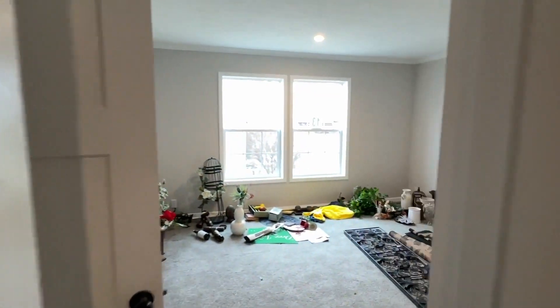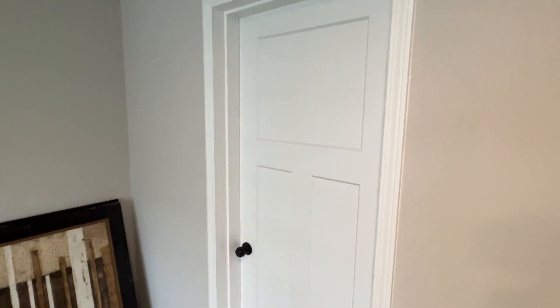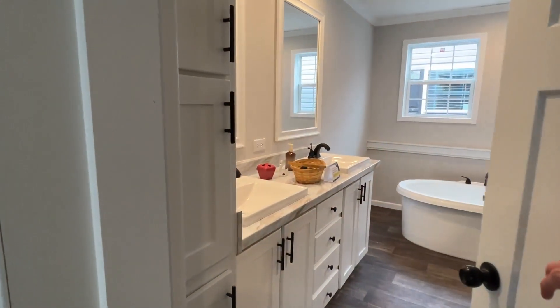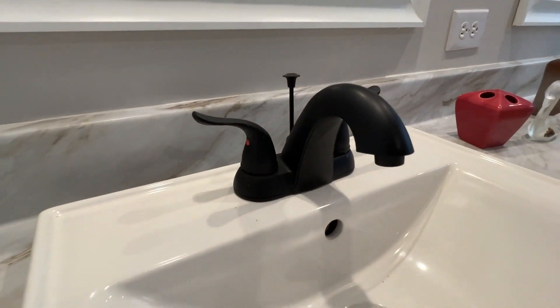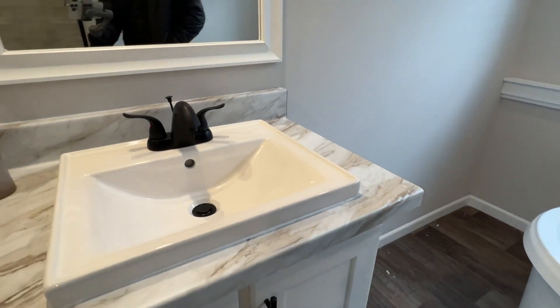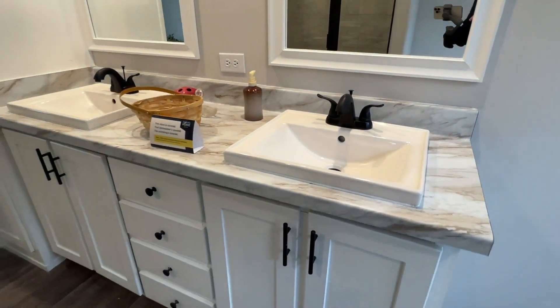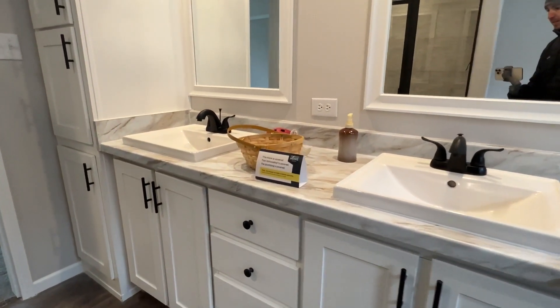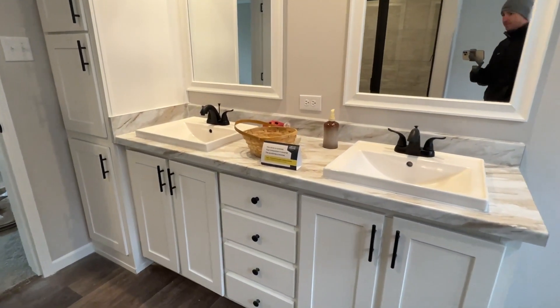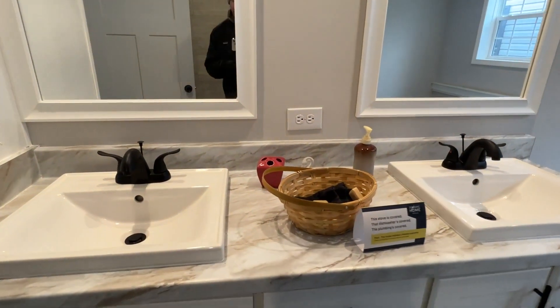Now look at this main bath — it's pretty sweet too. We've got a tile shower and a tub. Got the square sinks in this home, and black faucets throughout with the white cabinets — looks really great. We've got a lot of drawers and some cabinets right here. I like that you have a little bit of countertop space too. We've got more cabinets over here as well.